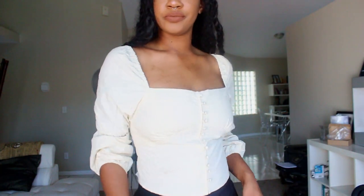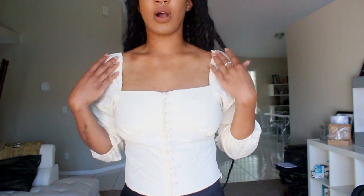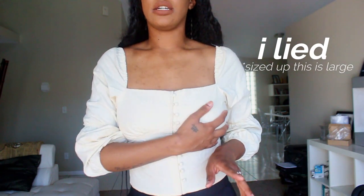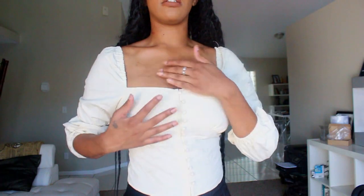The next one is this top — let me turn the brightness down so you can see the true color. It's like an off-white peasant-style top with buttons going down, a scrunchie part in the back, wide square sleeves, and puffy sleeves. This is so cute, and the quality is not what I expected — it's not cheap at all. I did size down; on SHEIN they recommend sizing down because the bust area fits really tight.